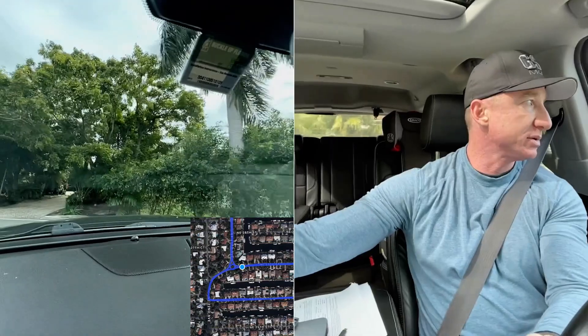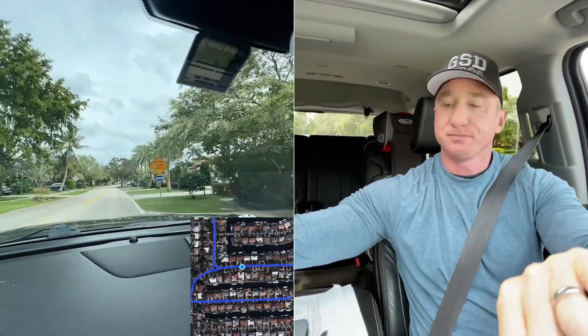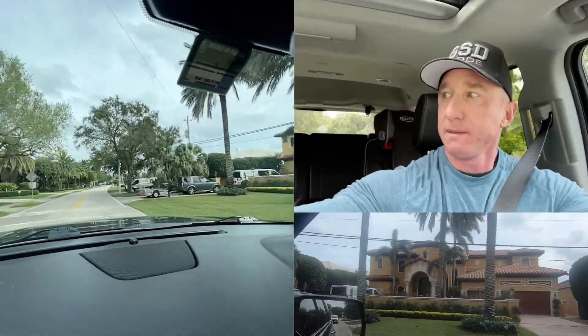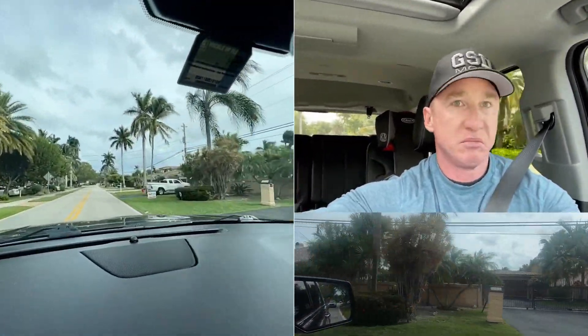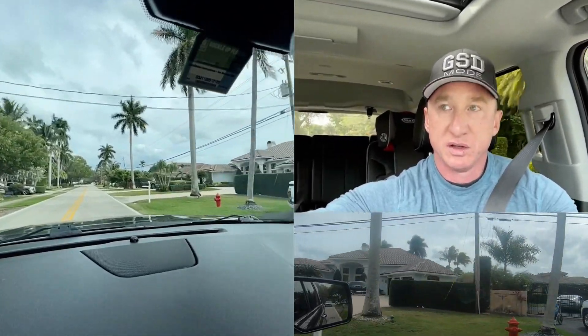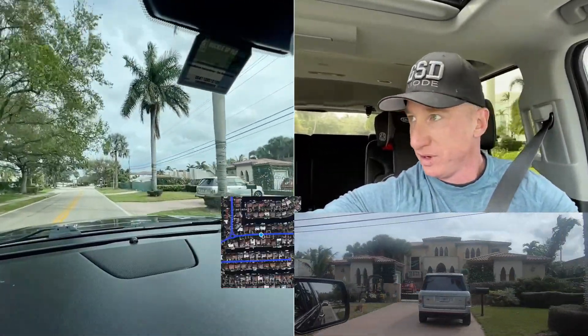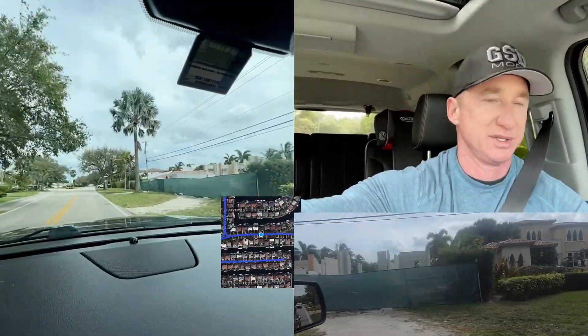These roundabouts are always fun. Let's showcase what these homes look like — they are incredible. Again, you will find some incredible homes and then you're going to find some homes that are really begging to be knocked down. Look at these homes — they are sick.